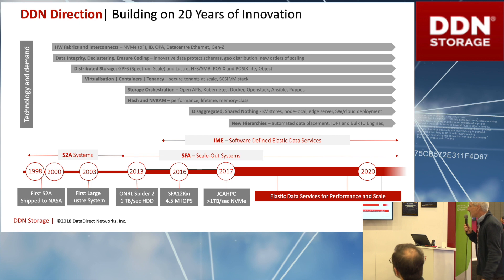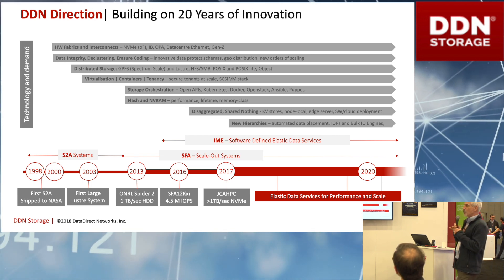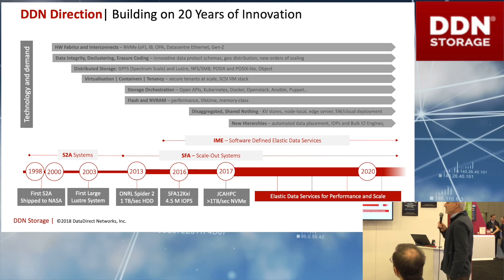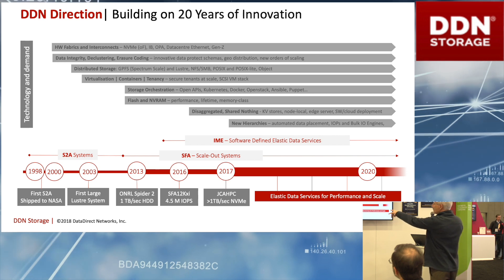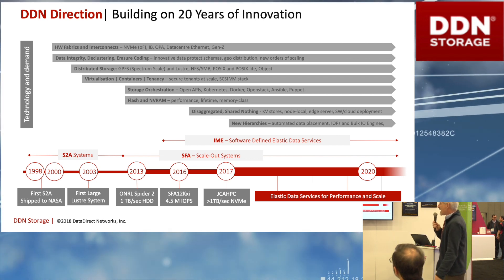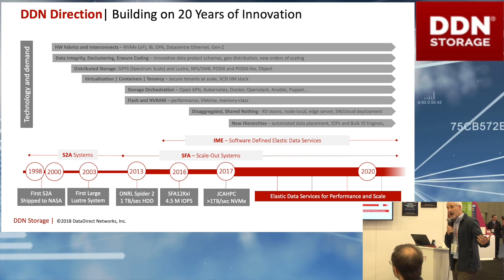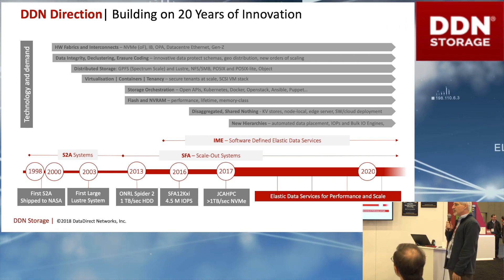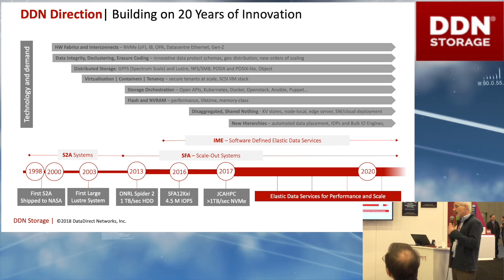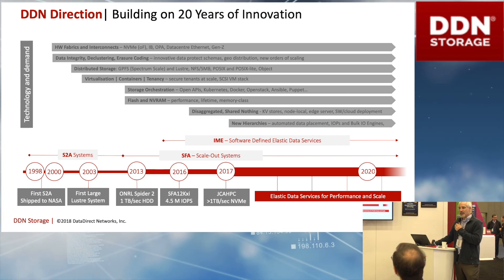In the 20 years at DDN — I joined DDN about a year ago, it's a very exciting company. In 20 years, DDN has been a company of firsts. The first company to have a terabyte per second on spinning drives way back in 2013. First company to be profitable selling object store. First company to be profitable selling open source parallel file systems. And what we're talking about here is the first company to have a profitable flash acceleration layer.